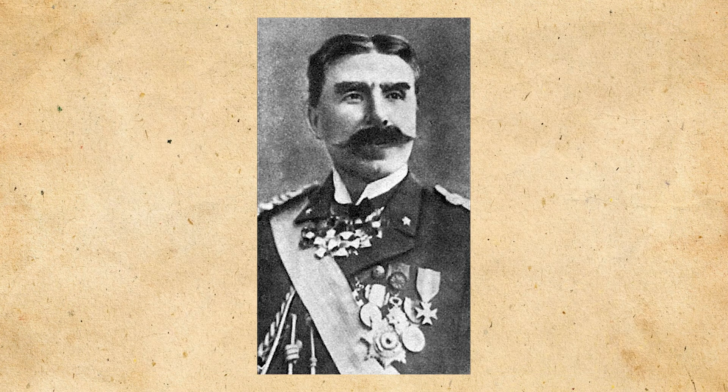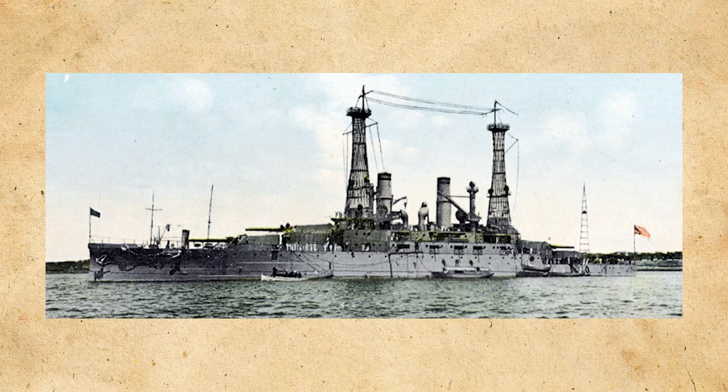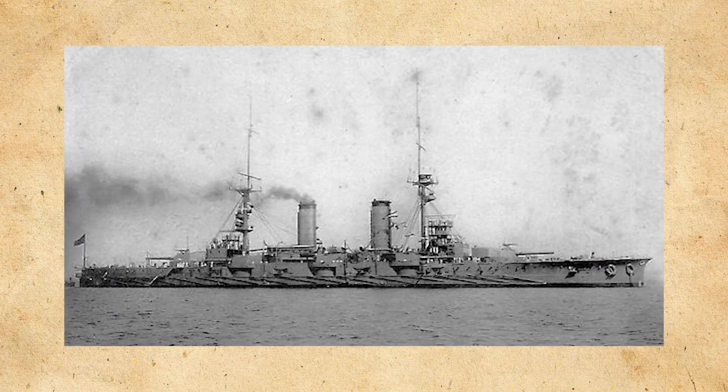One of the main proponents of an all-big gun design was Italian naval architect Vittorio Cuniberti, who advocated for this design for the Italian navy but was rejected, so he wrote in journals advocating for his designs. Navies like the Imperial Japanese Navy and the United States Navy had also realized the need for an all-big gun design and were working on them, with the United States producing the South Carolina class and the Japanese producing the Satsuma, which was a sort of in-between design.